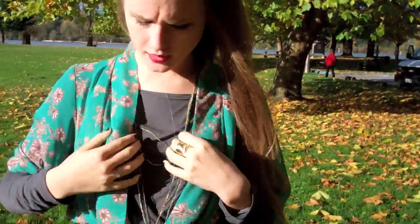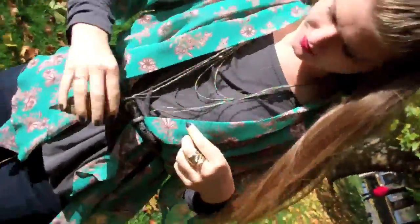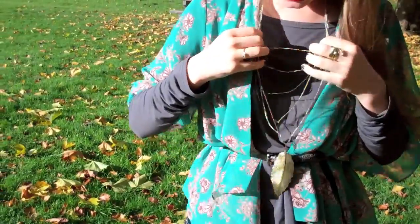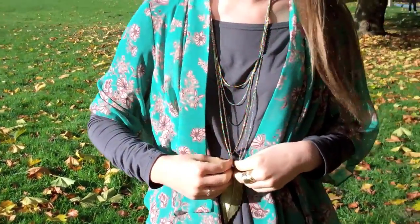These necklaces are like an assortment. This one is from Forever 21, and then this other one — I don't know where that's from.